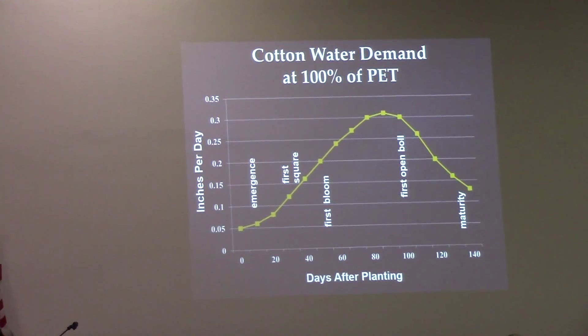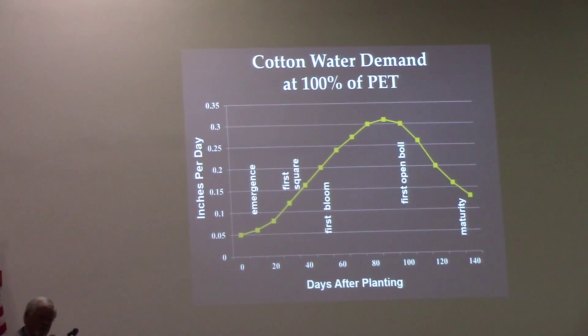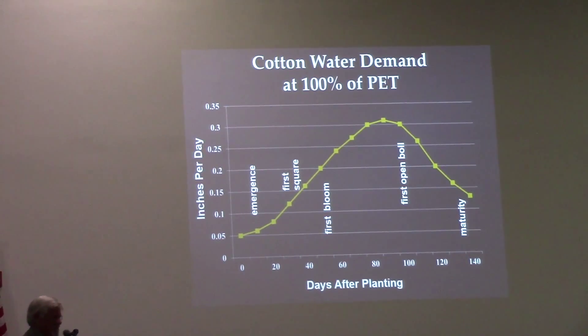Irrigation is critical and I'm going to talk about cotton. Dr. Brandein showed a hypothetical water use curve — a 10-degree average use curve for water use in grain soil — and I absolutely love hypothetical water use curves.